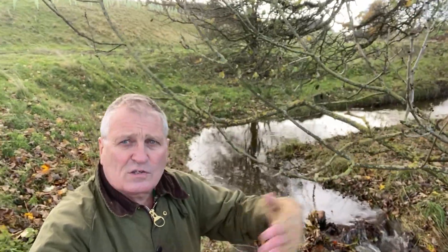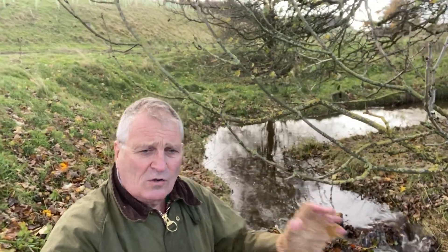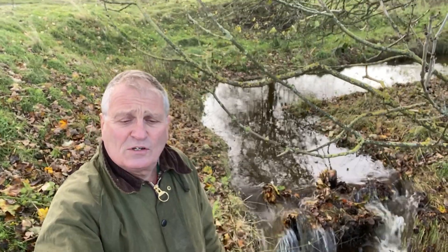If you do this at all the appropriate opportunities along the watercourse, you can greatly increase the flood capacity in the upper reaches, and they'll slow the flow even more than just installing the leaky dams in the normal channel.